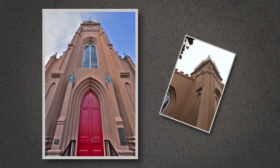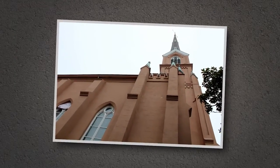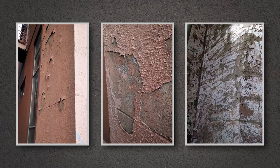St. Matthew's Lutheran Church in Charleston, South Carolina is nearly 150 years old. This historic building needed substantial repairs and restoration due to cracking and water damage to the exterior stucco and the interior walls.